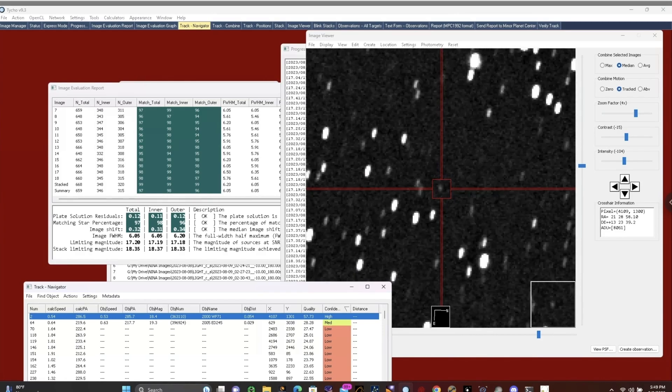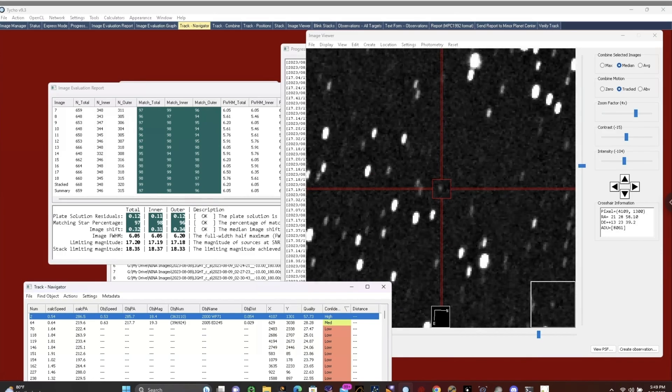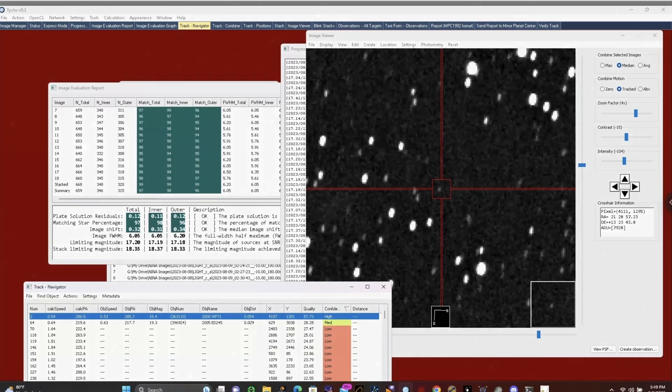This is my session from last night, and this is a magnitude 18.3 asteroid. This is a main belt asteroid located between Mars and Jupiter, and it was seen from the Shamrock Banks Observatory in 23-minute images last night.